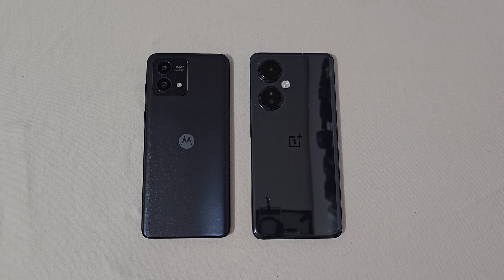Alright everyone, RJ here. Welcome back to the channel. Today I'll be doing a speed test comparison between the Moto G Stylus 5G 2023 and the OnePlus Nord N30 5G.